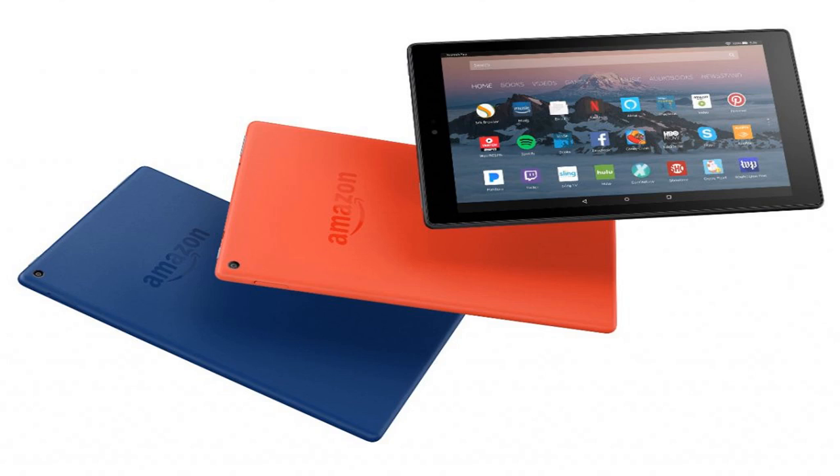Screen sharing lets an Amazon expert guide you remotely through any feature on your screen. Available colors include black, marine blue, and punch red.